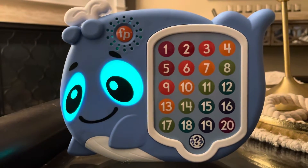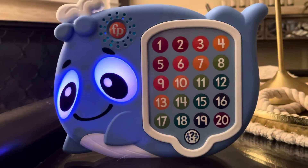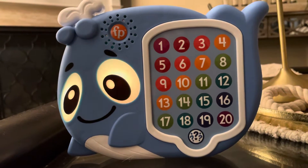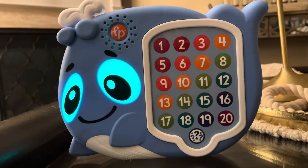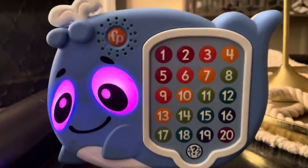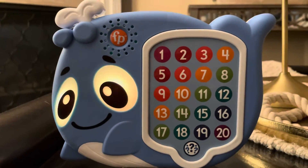One, two, three, four, five. Six, seven, eight, nine, ten. Eleven, twelve, thirteen, fourteen, fifteen, sixteen, seventeen, eighteen, nineteen, twenty. Whales flashing with their big blue tails.